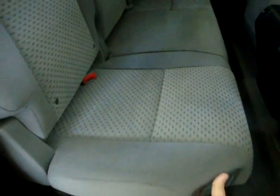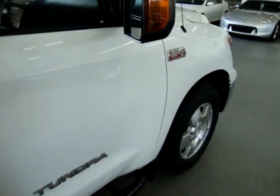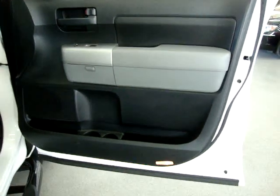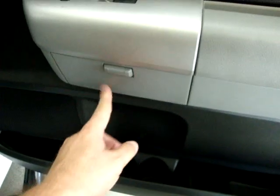You can fold each rear seat independently or both sides — there's your jack and tools and everything needed to change the spare tire. Not only do we have curtain side airbags, but we also have seat side airbags on both front seats. There are cup holders, bottle holders, and a little pocket on both front doors.